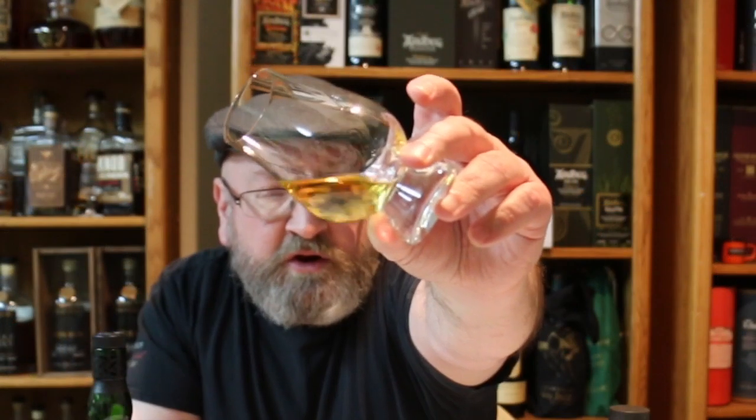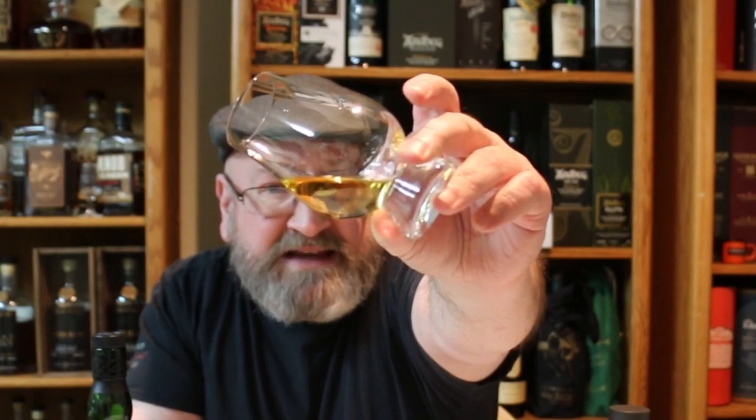Between the Laphroaig and the Ardbeg in the first round, Laphroaig potentially has a little bit of artificial coloring and has probably undergone some sort of filtering — sometimes using a particle filter rather than chill filtering, just removing the big chunks. Color-wise, they're pretty similar. The Ardbeg is looking a little bit lighter, with more of that lime and lemon-lime green color, while the Port Charlotte is looking a little darker — not as dark as the Laphroaig, but with a copper and gold color to it.